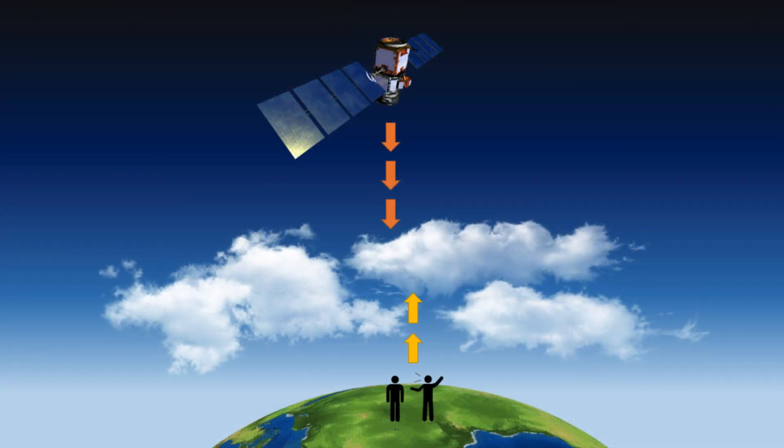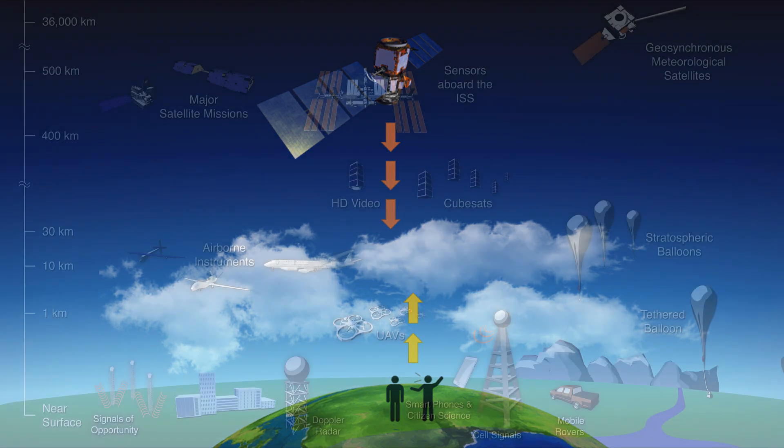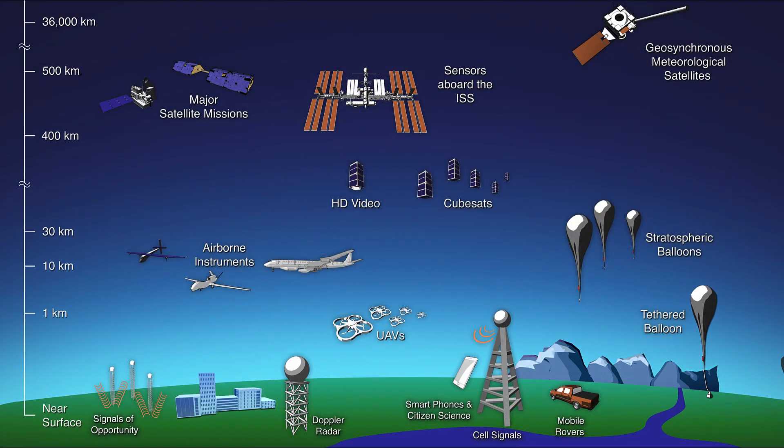While data collected by satellites in space provide a global picture, they sometimes have some trouble with the details. NASA uses observations and measurements from many platforms including satellites. We also collect data with instruments that fly on planes and balloons, and we have instruments at ground stations, and we can use the data collected by volunteer scientists.